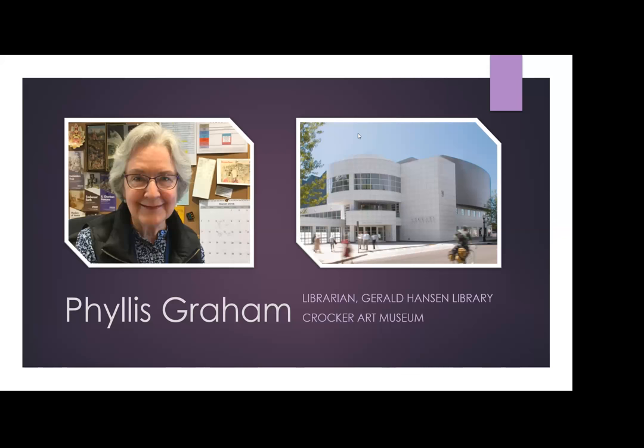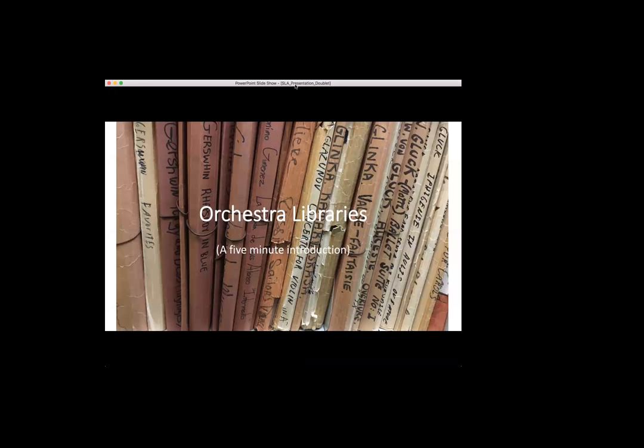We'll go ahead with our next participant tonight. We have Diana Dublay, who is a music librarian for Symphony Nova Scotia. Hi everyone! My name's Diana and I'm going to give you a quick introduction to orchestra libraries, which are a smaller subset of what we call performance libraries — libraries that serve performing ensembles like orchestras, ballets, operas, and wind ensembles.